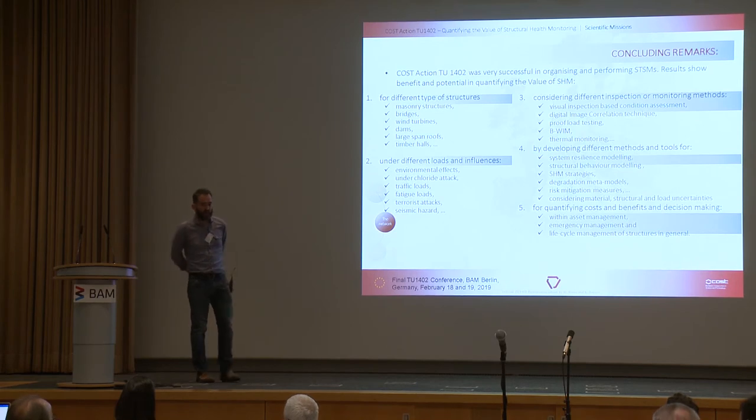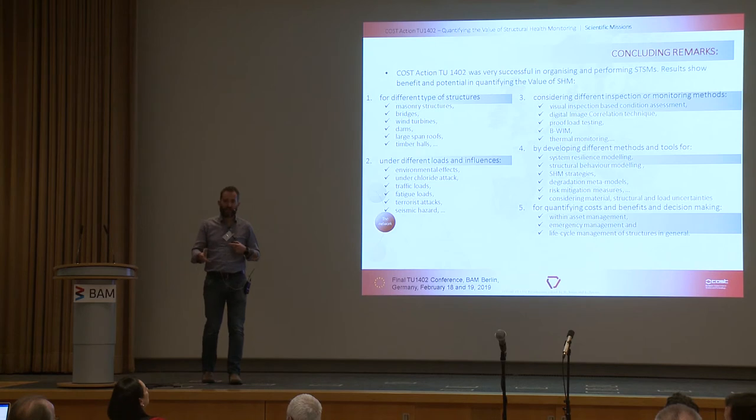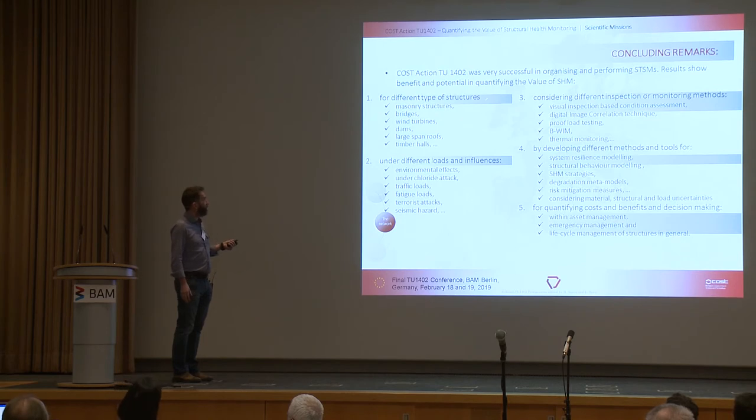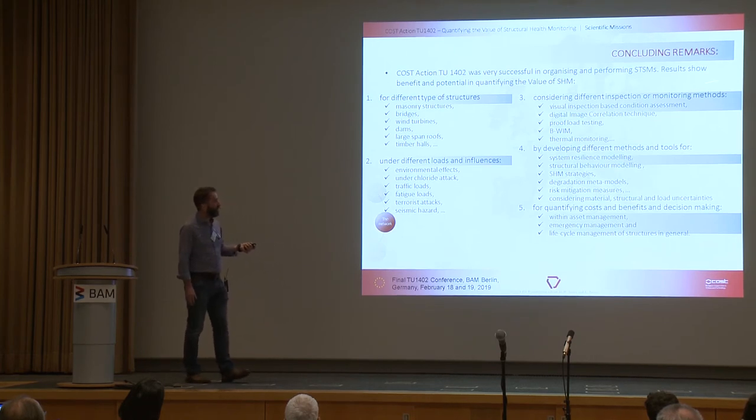I hope you've got a good feel for the range of activities conducted in the various STSMs. We were very successful in promoting interactions between research institutes, universities, and industry. Under five headings, the types of structures considered were: masonry structures, bridges, wind turbines, dams, large-span roofs, and timber halls. The loads considered included environmental effects, chloride attacks and degradation mechanisms, traffic loading, fatigue loading, terrorist attack, and seismic hazard. Inspection and monitoring methods included visual inspection-based condition assessment, digital image correlation, proof load testing, bridge weigh-in-motion, and thermal monitoring.